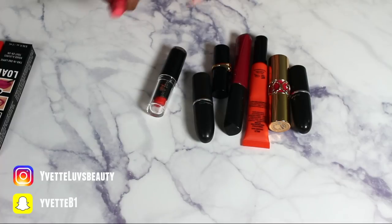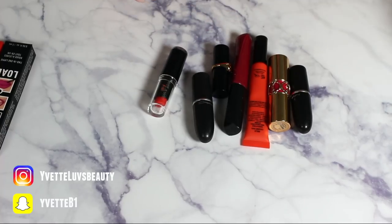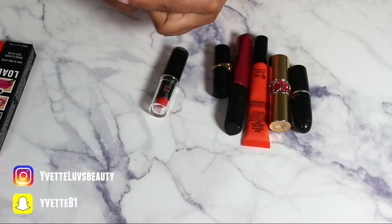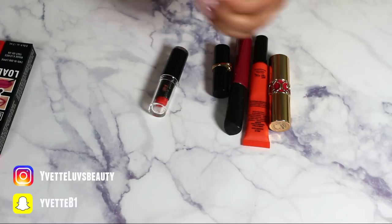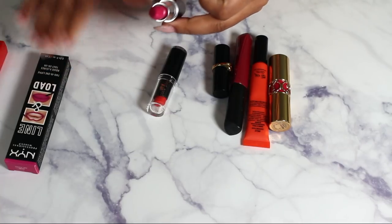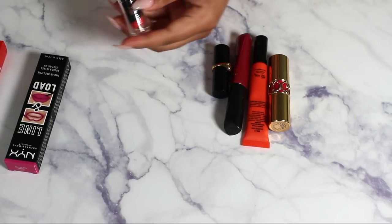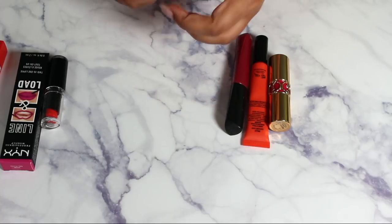Here's another Viva Glam Nikki in an orangey peach — I won't wear this, so I'll let it go. MAC Candy Yum Yum is such a staple I'm not ready to give it up yet. But this Breathing Fire by MAC looks almost identical to the NYX and the Fenty, so I'm letting Breathing Fire go. Definitely keeping Purdy Persimmon by Wet n Wild — I love their lipsticks.